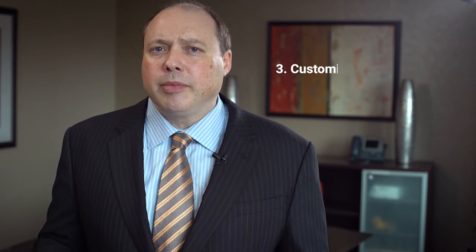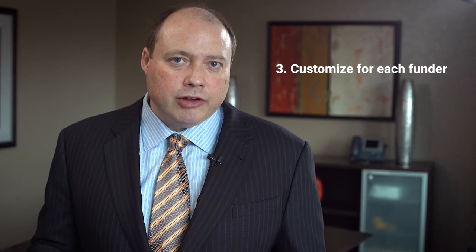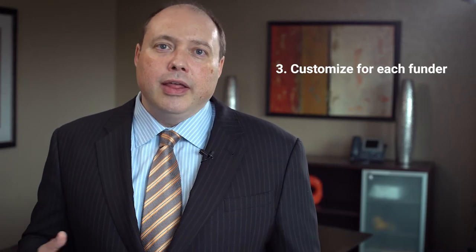Third is customize each proposal to the specific requirements of the funder. Don't try to take a shotgun approach and spin out the same basic narrative to a wide range of different funding opportunities. They all have specific things they're interested in, and you want to make sure that each proposal is customized to those specific requirements and addresses their specific objectives for their grant program.